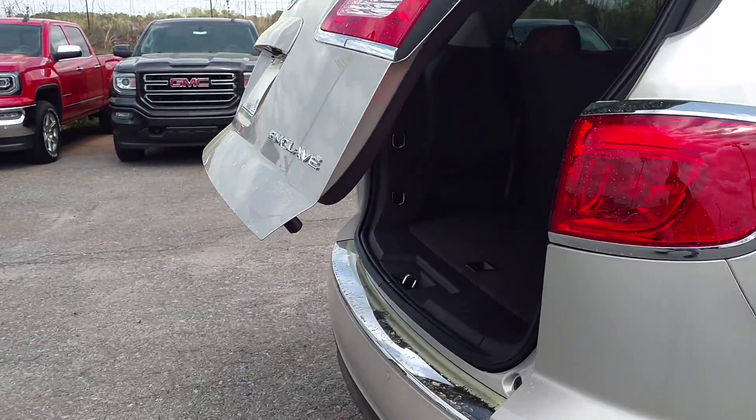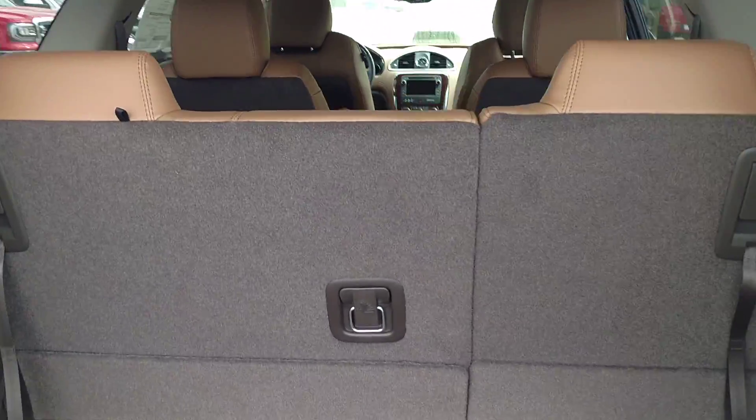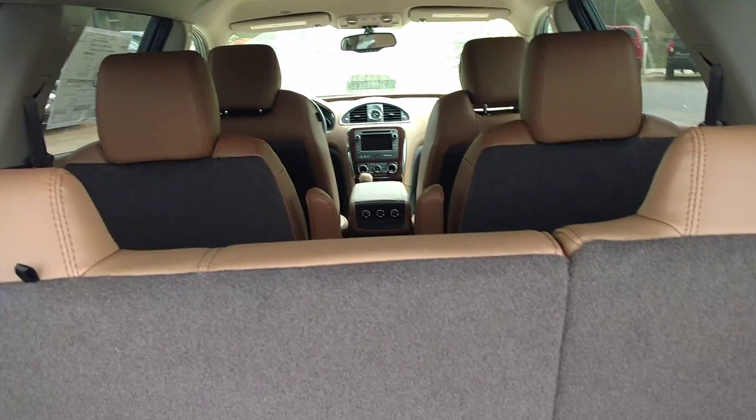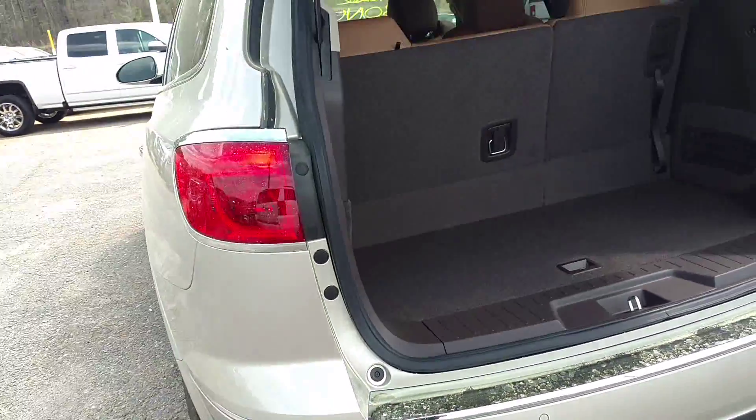It's got the power lift gate. The third row and second row seats fold down, just in case you need to get some extra things from Home Depot in there.